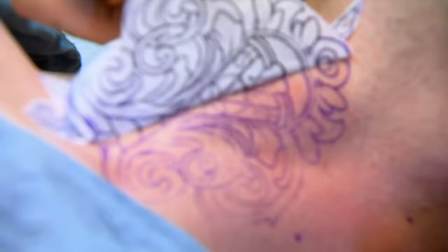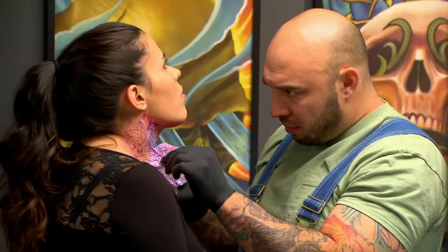You wanna get in, you wanna get out. You wanna do the least amount of trauma possible. If you screw up, this person's gonna wear a turtleneck for life.